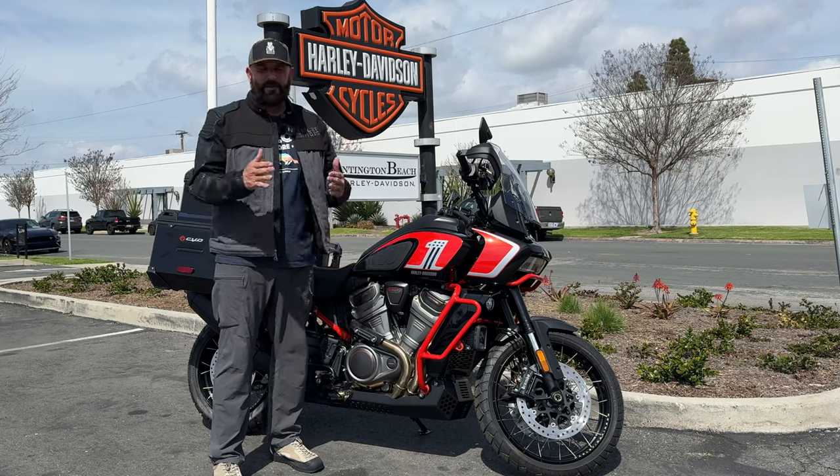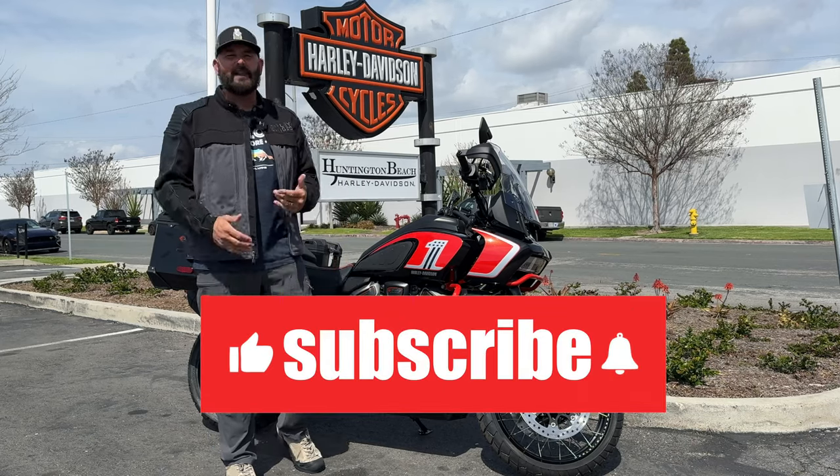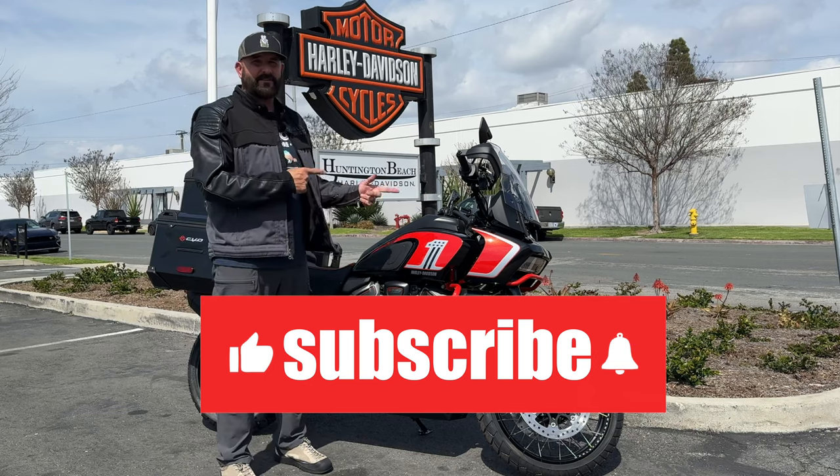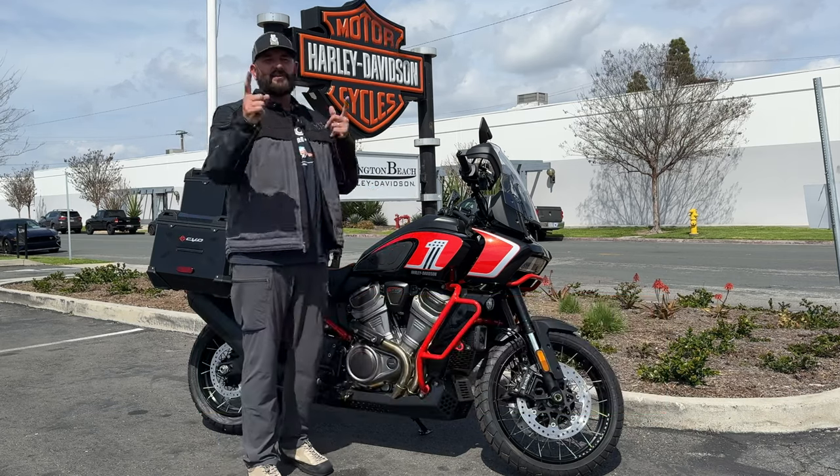It is super loud — we are butted right up to the 605 freeway down here in Huntington Beach, California. But I wanted to show you this new Harley-Davidson Pan America CVO. Check it out.